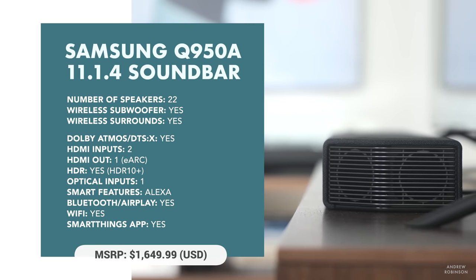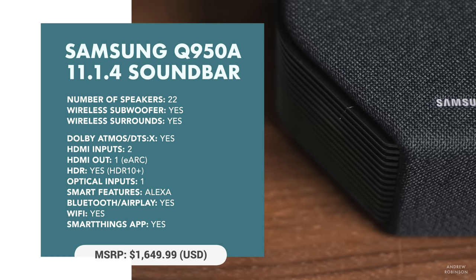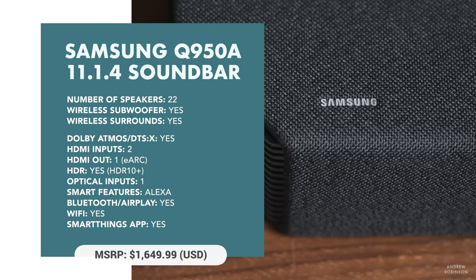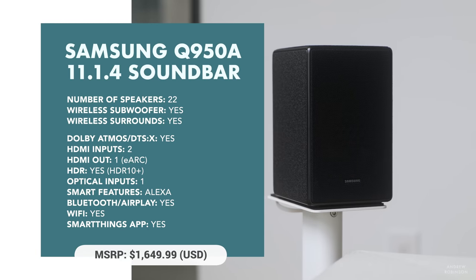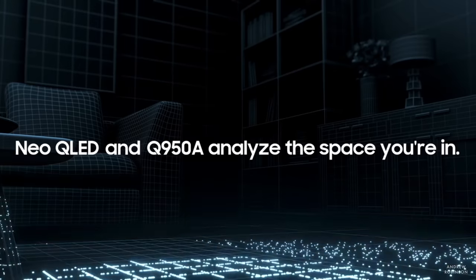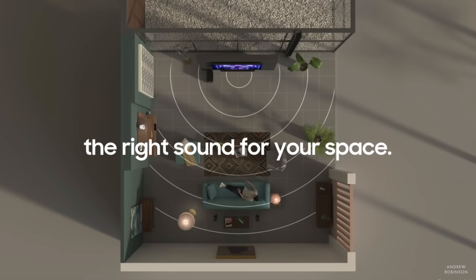It features largely the same input and output connection options, which includes HDMI with eARC. It has built-in smart features like Alexa, Wi-Fi, AirPlay 2, and Bluetooth connectivity, as well as control via the Samsung SmartThings app. It has support for Samsung's own Q-Symphony, as well as a brand new feature for 2021 — SpaceFit Sound Plus — which is an auto room calibration procedure not found on the older 950T.